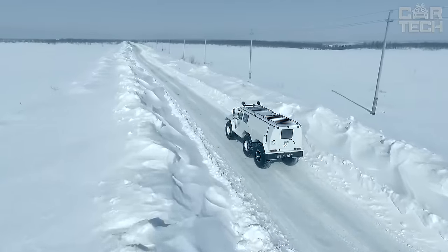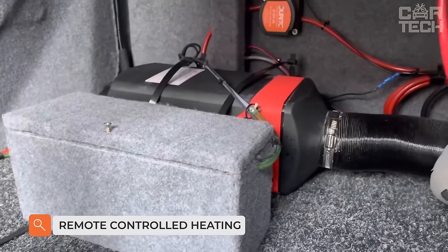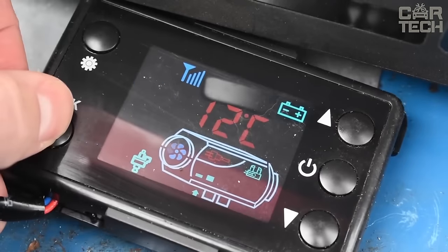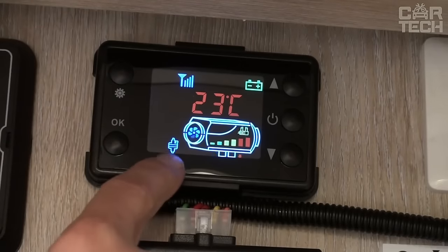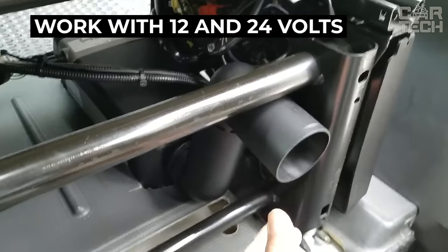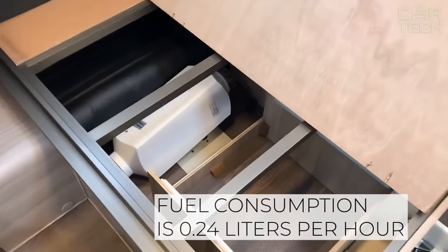A device that is highly demanded in cold regions where winters are particularly harsh. This heating system is similar to the famous Webasto system, which is very popular, but its cost is much lower. You can control the heating remotely using a key fob and a small backlit screen to monitor the temperature and operation of the device. It works on diesel fuel and is compatible with both 12 and 24 volts. Fuel consumption is 0.24 liters per hour.